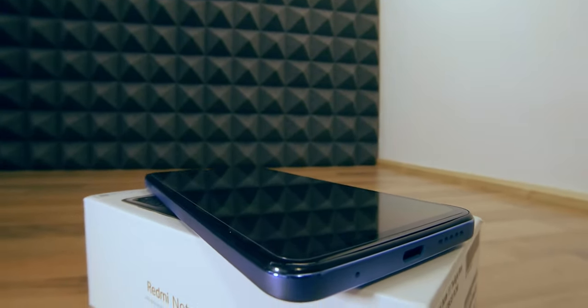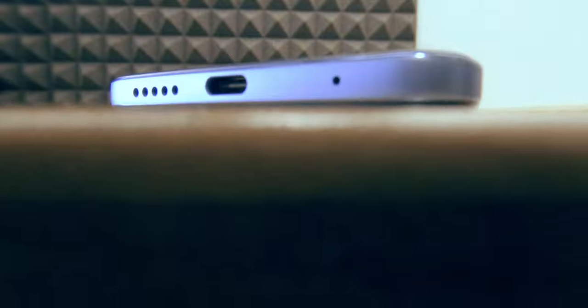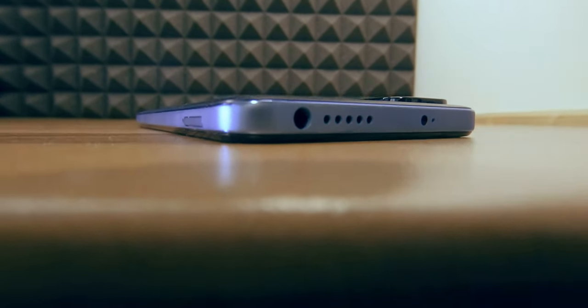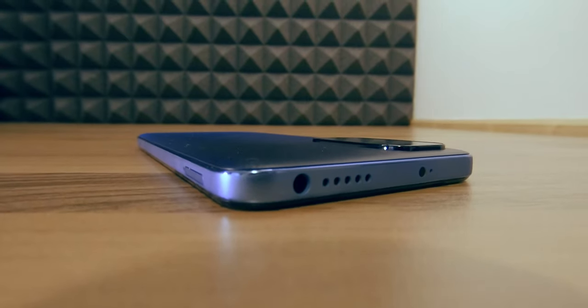The bottom of the phone houses a downwards-firing speaker, a USB Type-C port, and a microphone port, while on the top of the device you will find a 3.5mm jack, a second upwards-firing speaker, an infrared port, and a second microphone.